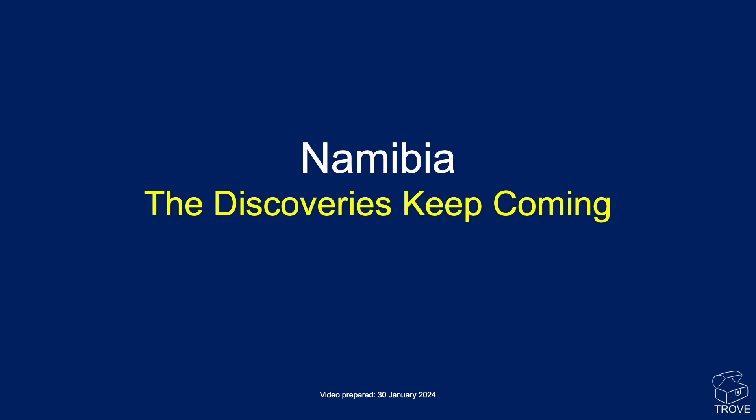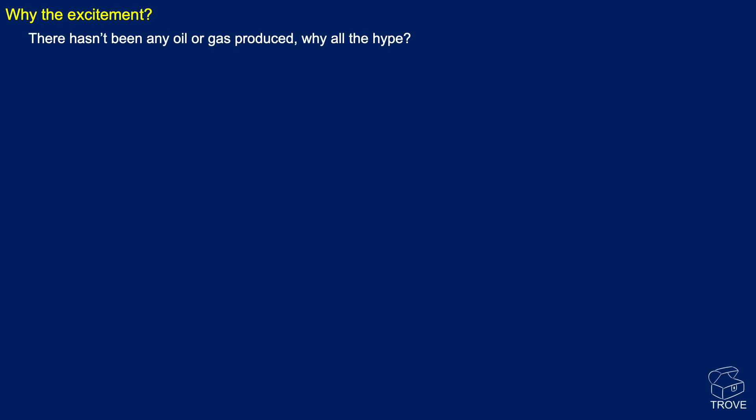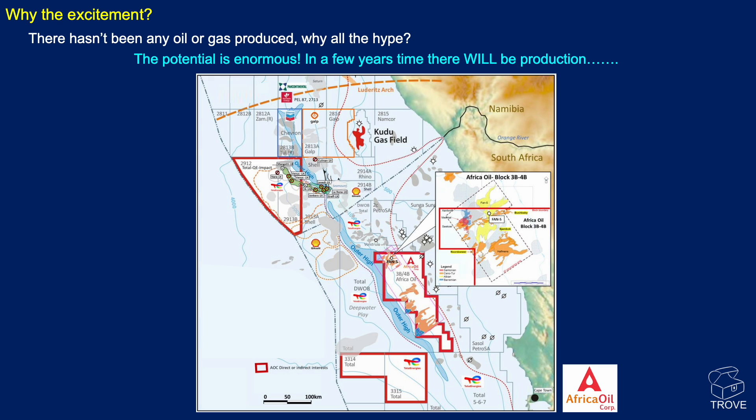We did four videos on Namibia in 2023 and this is the first video for 2024. The discoveries just keep on coming. So let's remind ourselves why all the excitement. Well there hasn't been any oil or gas produced offshore Namibia — why all the hype? The potential is enormous and in a few years time there will be production. On this map we can see the region where all the drilling activity is taking place, and we'll talk about the wider area in the coming slides.